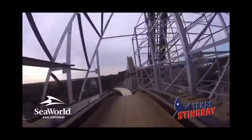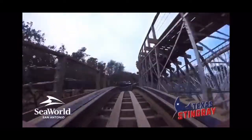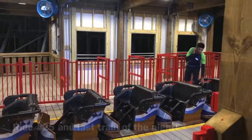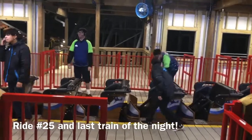I absolutely cannot wait to see how this thing runs on a blistering July Texas day. This was a great fit for SeaWorld, filling a void the three other top Texas parks didn't have, while also bolstering their lineup and putting themselves back on the map. I highly recommend making your trip out to SeaWorld San Antonio this summer. Let me know how I did in the comments below, and make sure to subscribe for the rest of the 2020 coaster reviews.